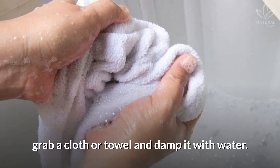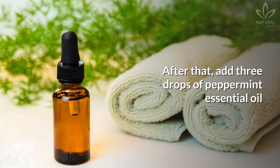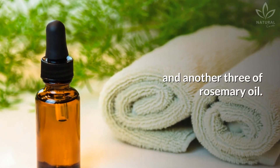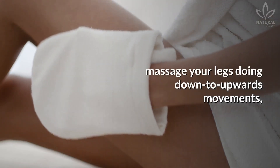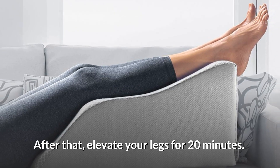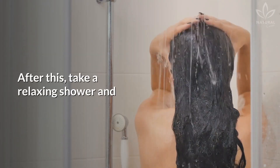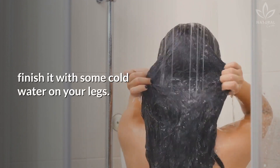Grab a cloth or towel and dampen it with water. Leave it in the fridge for 10 minutes. After that, add 3 drops of peppermint essential oil and another 3 of rosemary oil. With the cold cloth and the oils, massage your legs doing down-to-upwards movements, which favors the circulation. After that, elevate your legs for 20 minutes. You can take this time to read a book or relax. Then take a relaxing shower and finish it with some cold water on your legs.